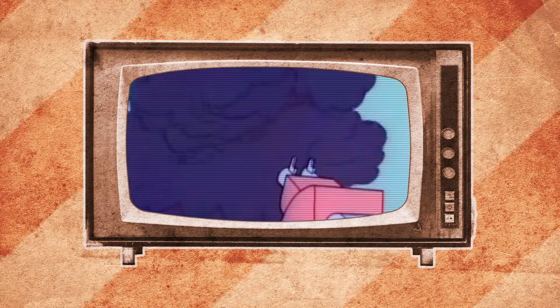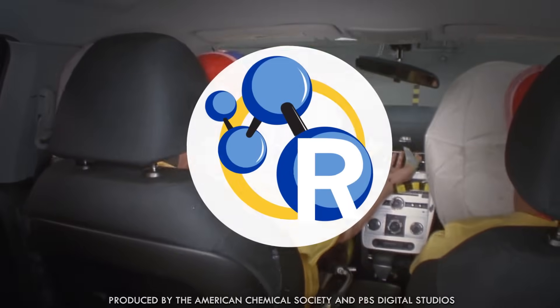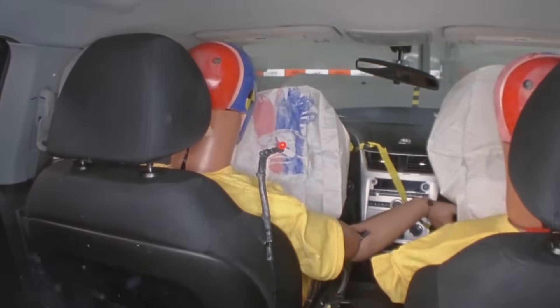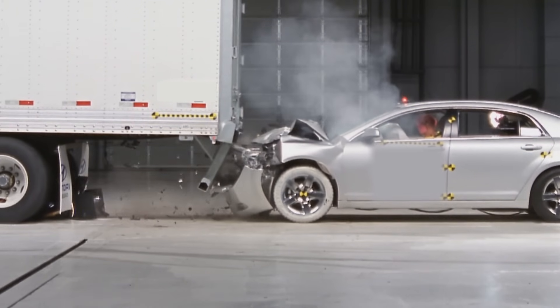Normally, something blowing up in your face is definitely bad, but right about now, this chemical reaction could very well save your life. It takes 50 milliseconds for you to hit the steering wheel in a crash. Everything we're about to tell you goes down even faster.